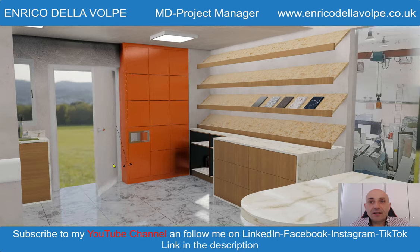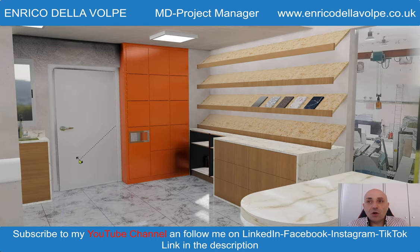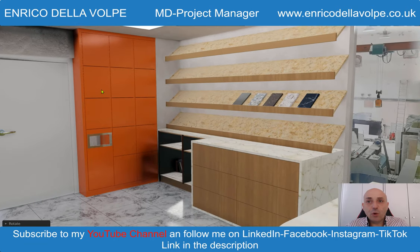Firstly, open the door and get into the room. As you can see on the left side, there is a locker bank with all materials supplied.